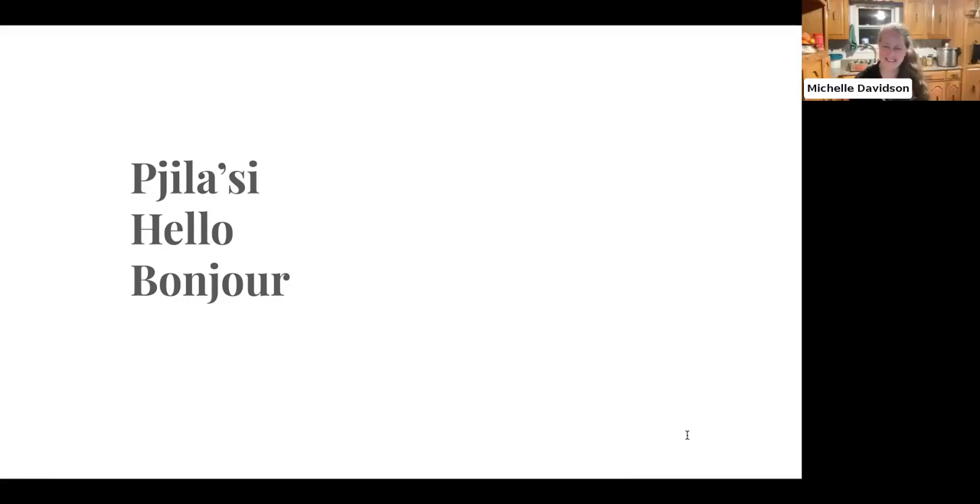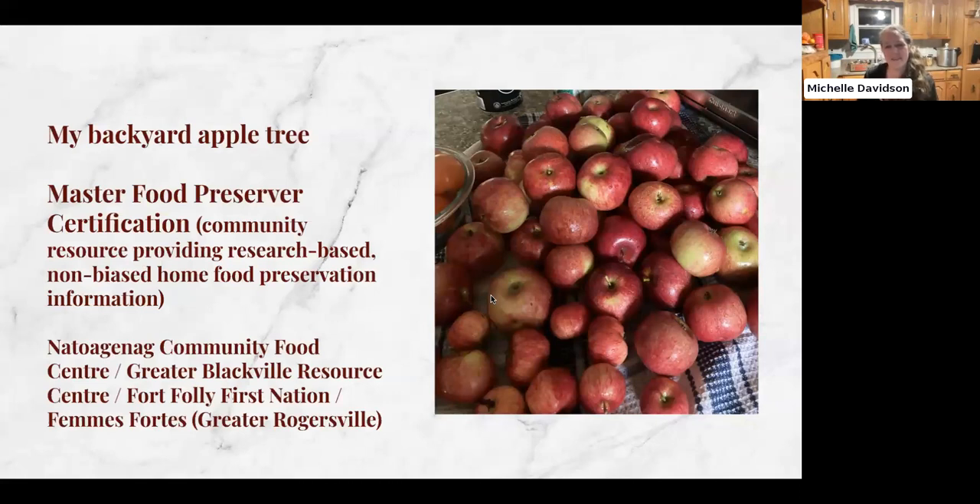Thank you so much — very excited to do this! Normally I do workshops in person where we get to sample the food and they take at least two hours, sometimes a little bit longer. So I'm going to try and squeeze a lot into this hour with you. There are references and links to further learning within the presentation, which will be shared with you all later. So let me start with a description of how I got here — how did I get interested in doing any of this?